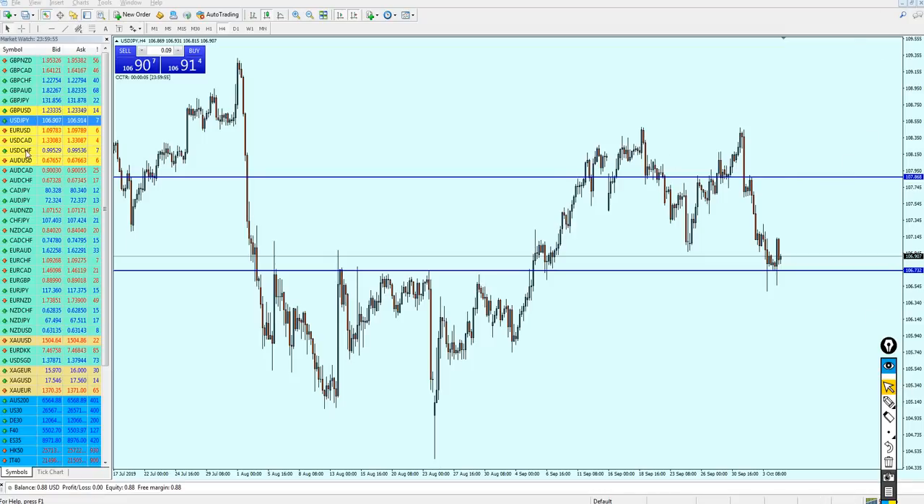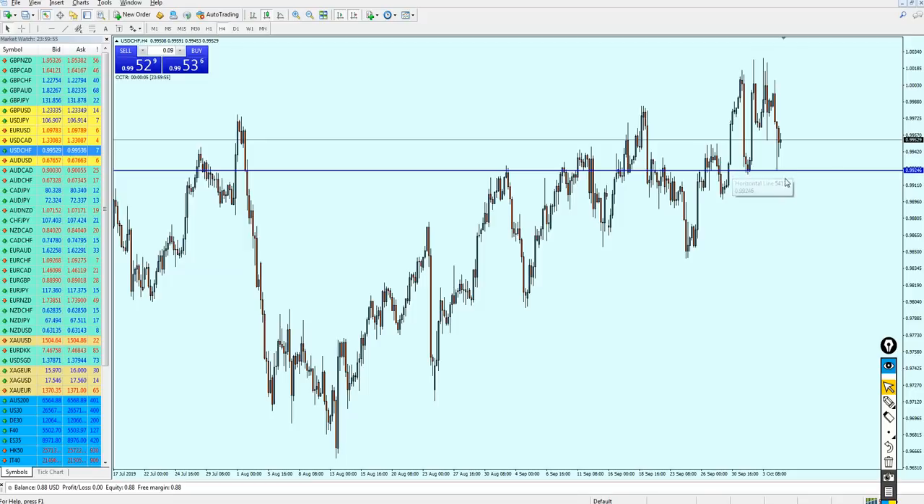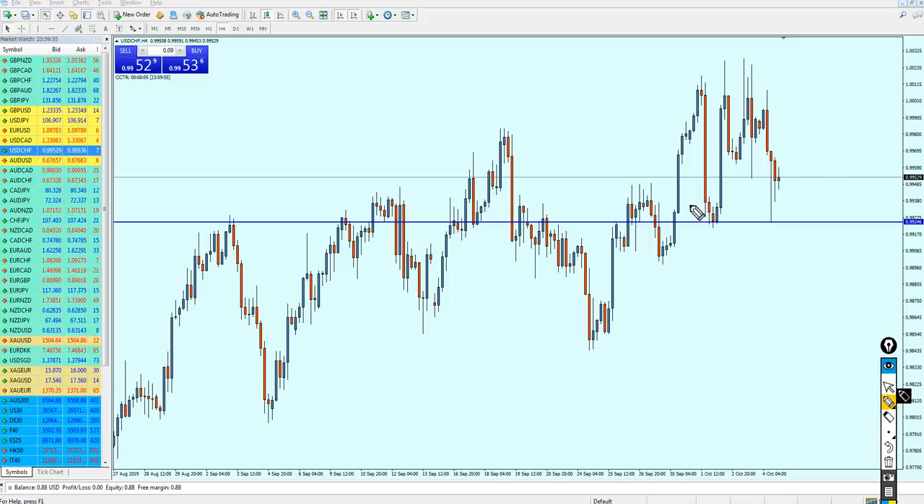Now let's check the USDCHF. The USDCHF did not move as I expected — I was expecting it to go down but it continued going up. This is what I mean about the stop loss: when you see a very strong bullish candle like that, just close your trade with the loss because that is your stop loss indicator. It doesn't seem like the USDCHF is going to continue going down at all.